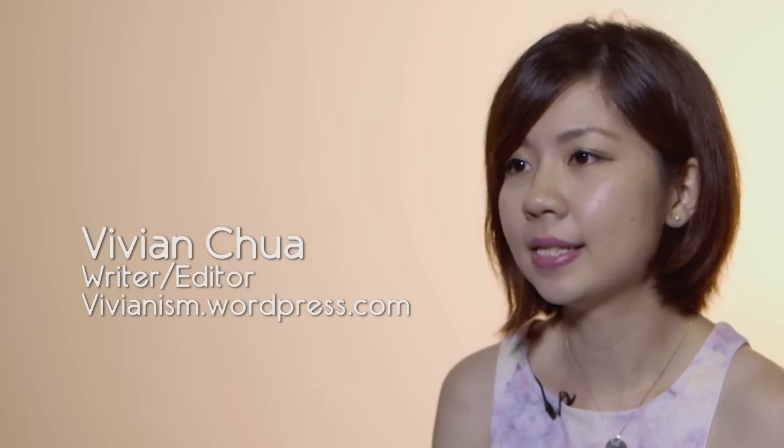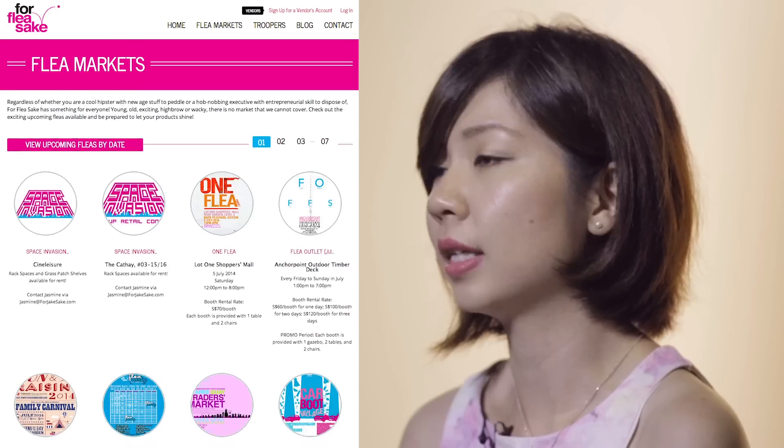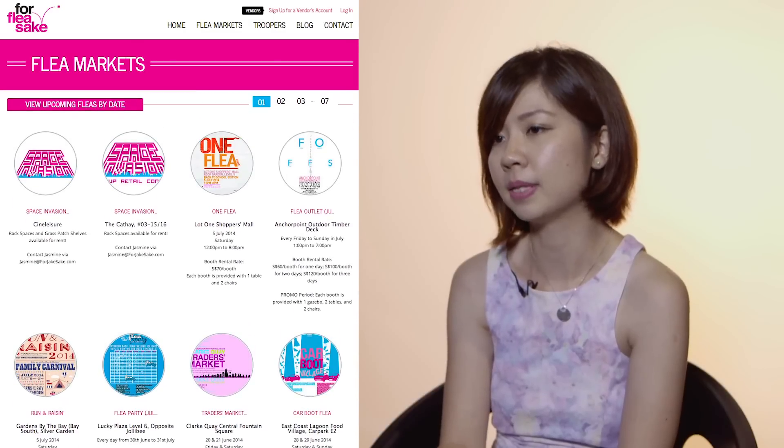One of the tips is to visit flea markets more often because that's where people sell their pre-loved items at a fraction of the cost. You really get to see a variety of styles there. Try to visit flea markets at a later timing because that's when the sellers slash their prices. I get information about flea markets through a website called forfleasake.com. It's a newsletter so you'll get emails from them as well.